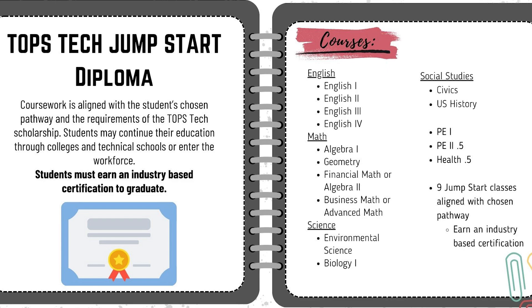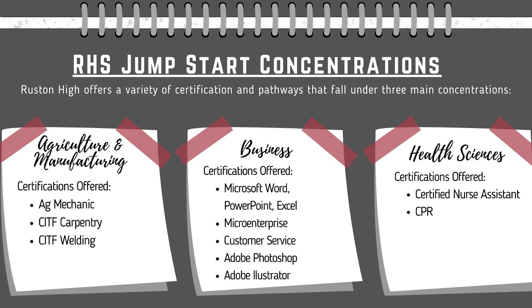Ruston High offers a variety of certifications that fall under three main concentrations. Students may pursue an agriculture or manufacturing pathway, a business pathway, or a health science pathway. These certifications include things like Ag Mechanic, Carpentry, Welding, Microsoft Certifications, Entrepreneurship, Adobe, CNA, and CPR.